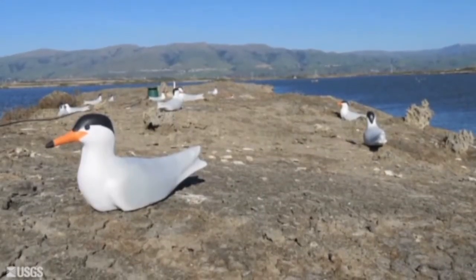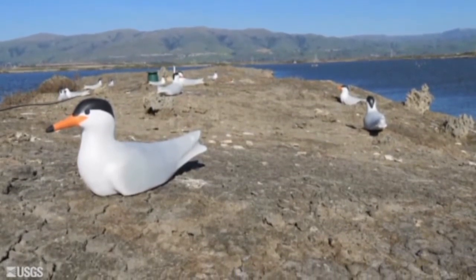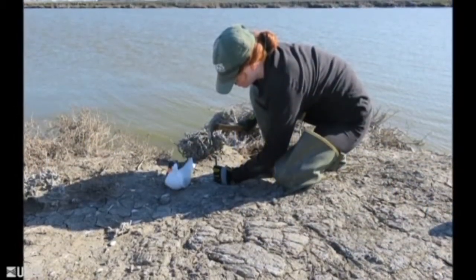Here is one of our Forster's tern decoys. They are carved out of wood and painted to resemble real Forster's terns as they would look sitting on their nests. On each of six islands, we are putting out 50 of these tern decoys and anchoring them in place with rebar stakes.